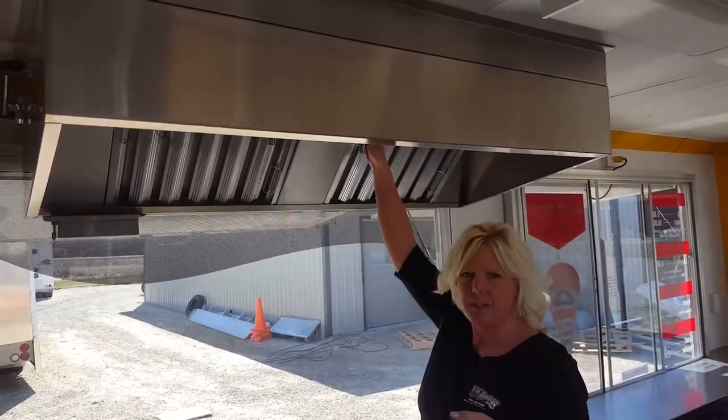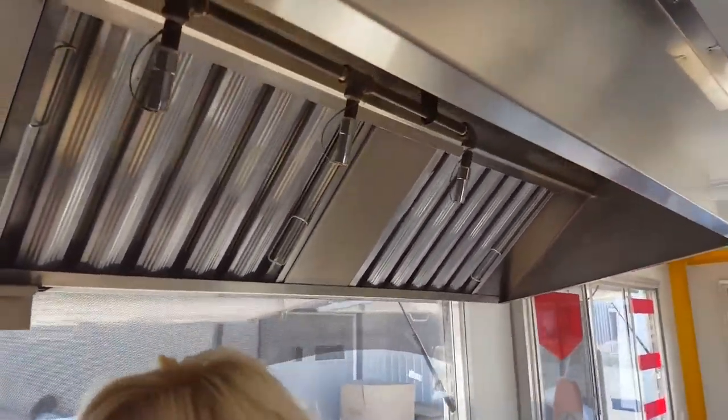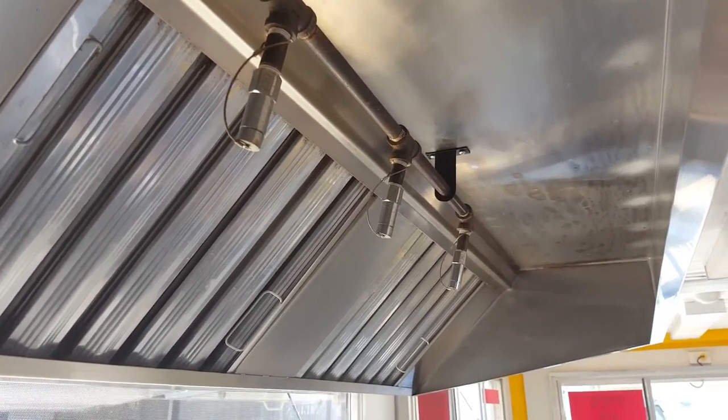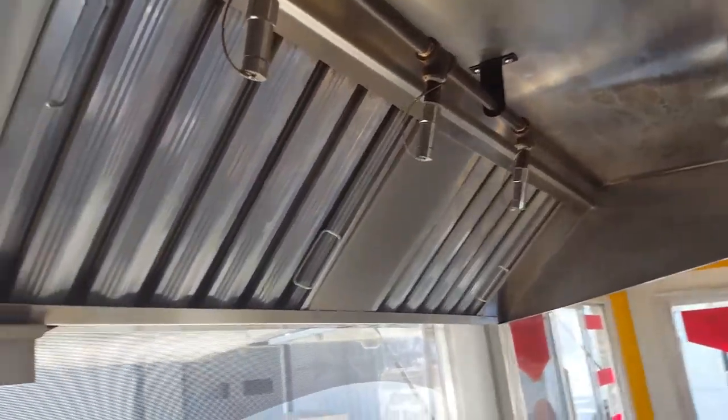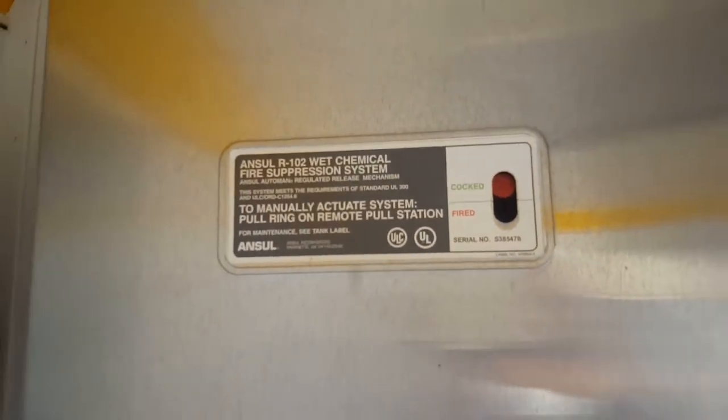It's also outfitted with fire suppression. We use all Ansul — these are commercial grade restaurant fire suppression systems. Some people have a huge unit, other people just get whatever they need for, say, a donut machine. That's what they get.